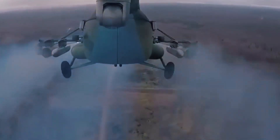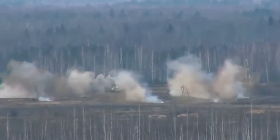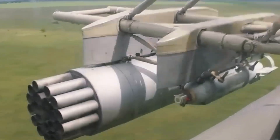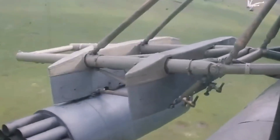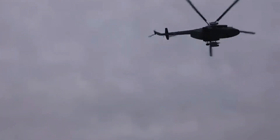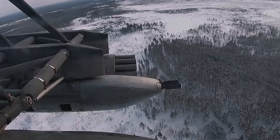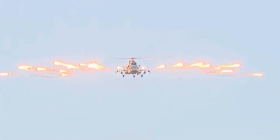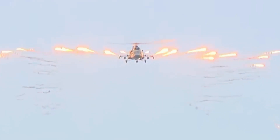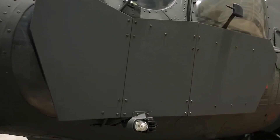The Mi-17V-5 is not just a transport helicopter — it's a formidable combat platform. Armed with Sturm-V missiles, S-8 rockets, a 23mm machine gun, PKT machine guns, and AKM submachine guns, it can engage enemy personnel, armored vehicles, and fortified targets with precision. The helicopter features eight firing posts for weapon aiming and can carry advanced armaments like the 9M120 Ataka and 9M114 Shturm anti-tank guided missiles. To protect the crew, the cockpit and vital components are shielded by armored plates, while self-sealing fuel tanks and infrared suppressors enhance survivability in hostile environments.